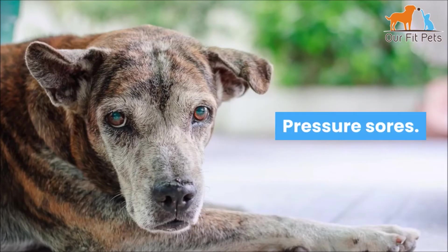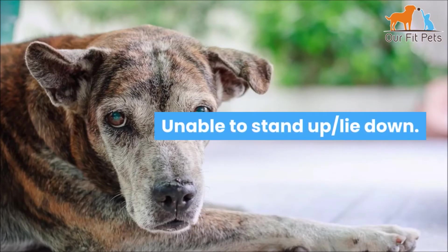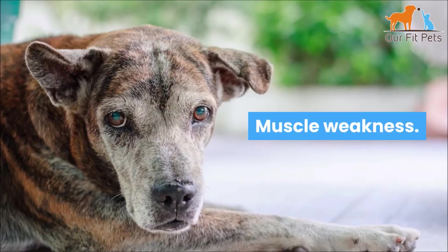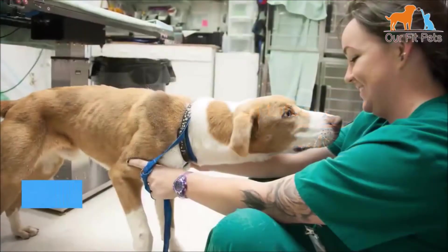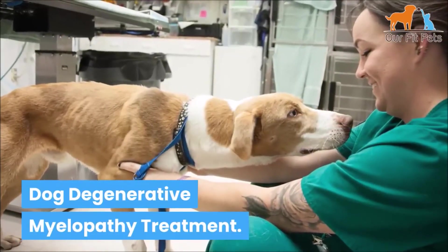Late stage symptoms include incontinence — both urinary and fecal — stress and anxiety, pressure sores, inability to stand up or lie down, muscle weakness, pneumonia, front leg weakness, constipation, and infections that could develop into sepsis.